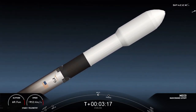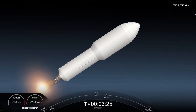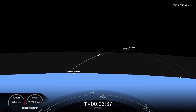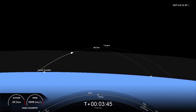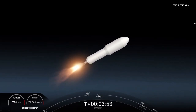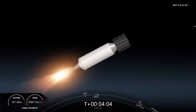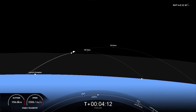Main engine cutoff. And there you just saw MECO — our main engine cutoff, stage separation. SES-1 on your right-hand screen with that MECO engine now glowing bright red. On your left-hand screen is a view of the first stage as it makes its way back down to Earth. We also did see confirmation of the deploy of the fairing halves. This mission marks not only the third flight for the first stage booster, but also the third flight for each of the fairing halves that you saw separate from the second stage.